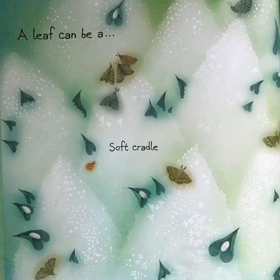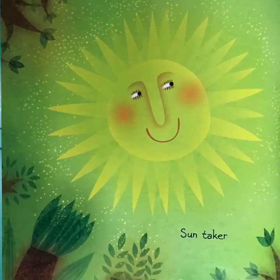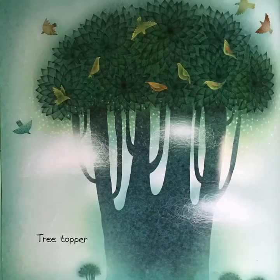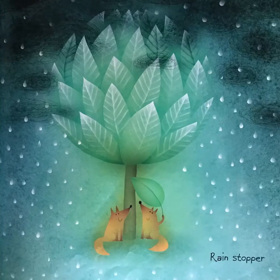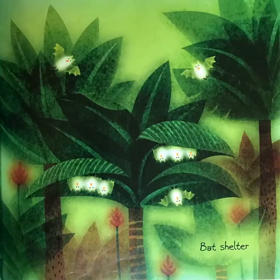A leaf can be a soft cradle, water ladle, sun taker, food maker, tree topper, rain stopper.